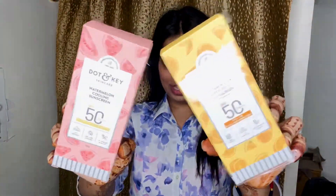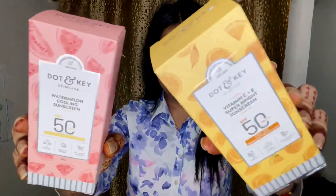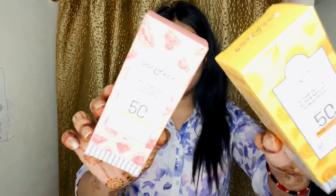These are the two sunscreens I ordered from Dot and Key. I ordered the first one, and after using it I just had to order another one too. These two are highly recommended sunscreens. The first one I love is the Watermelon Cooling Sunscreen SPF 50 — it offers better vitamin D absorption, no white cast, UV protection, and blue light protection. It's super amazing.